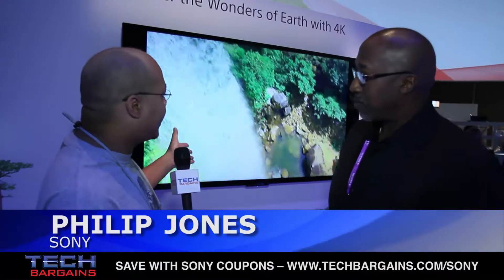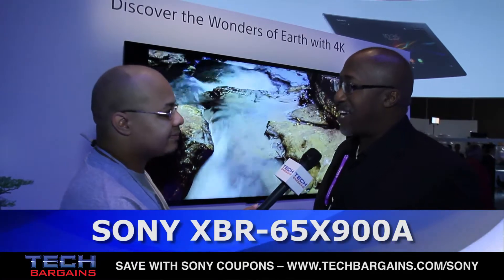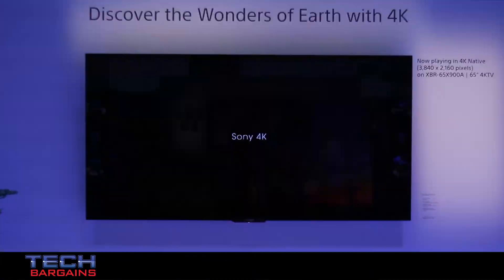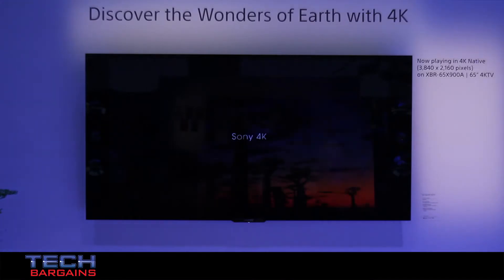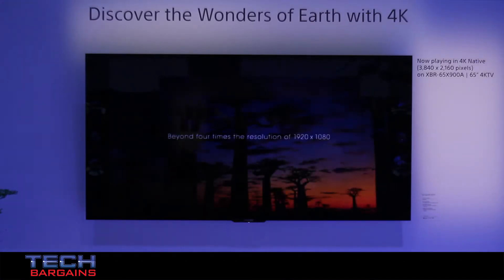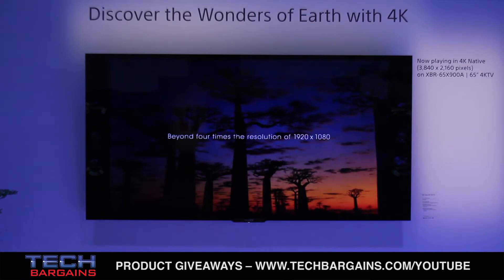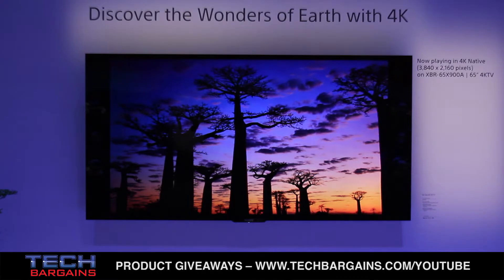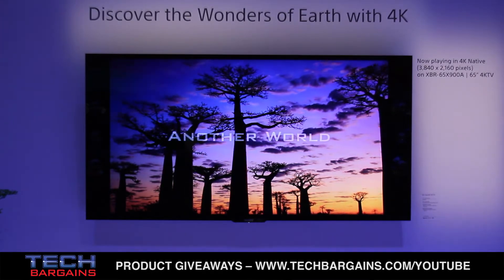So Philip, why don't you tell us a little bit about this screen that we have right behind us? Behind us we have our new XBR 65 X900 4K Ultra HD television set. 4K Ultra HD is four times the resolution of a traditional HD TV, so you can sit closer to the TV, it'll be clearer, and you can have a bigger TV in your house.